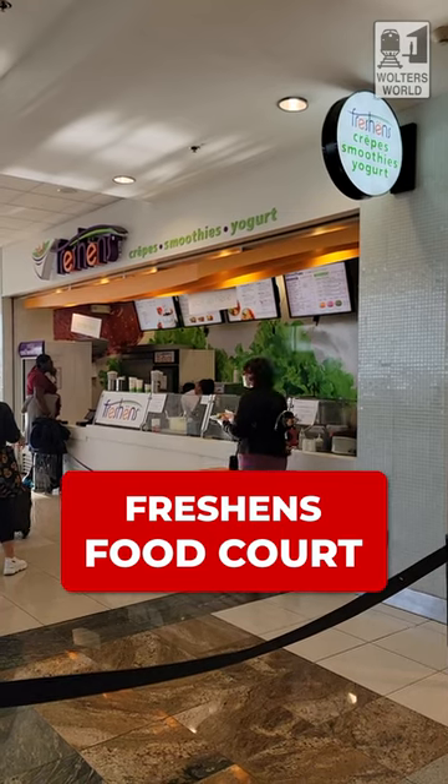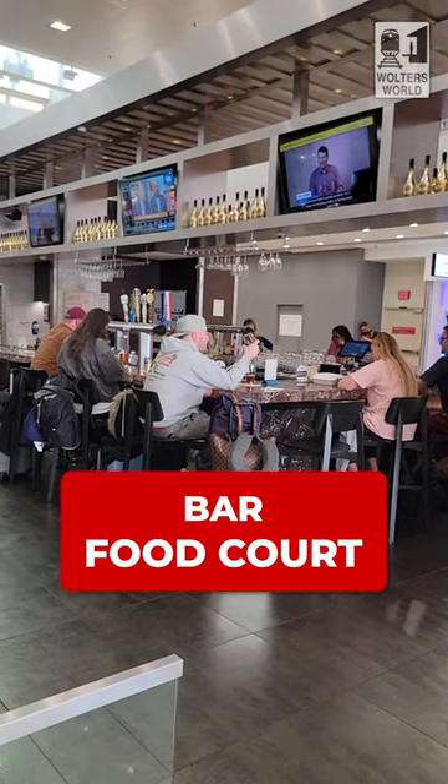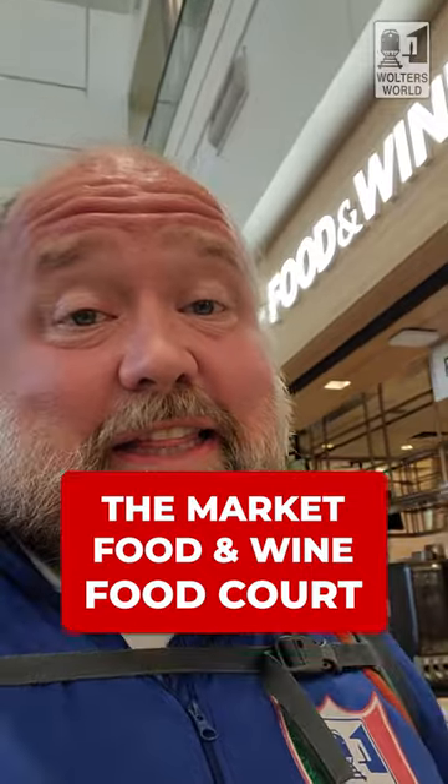Farther down you have Freshens, which is basically smoothies and healthier choices. If you want something more adult, they actually have a bar right here in D, right above the escalators. On this side of the food court, when you're coming up from the escalator, you also have the Market Food and Wine, and they have amazing sandwiches — that's one of my go-to places.